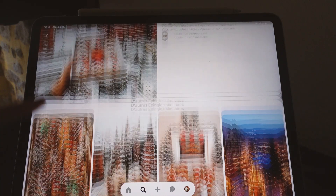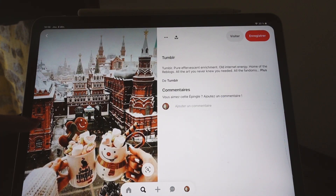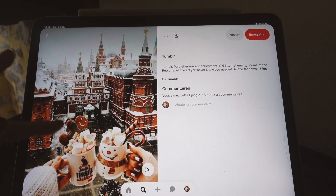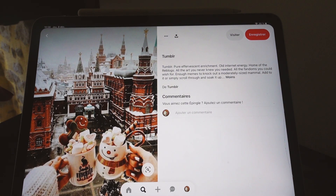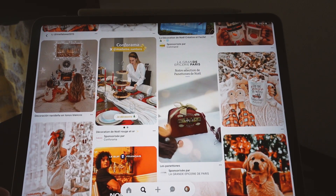Ça ça donne trop envie de partir, c'est tellement beau ! Je sais pas où c'est, c'est grave beau, je sais pas si c'est en Russie, en Bulgarie ou en Allemagne. Et évidemment ce sera des photos au téléphone ! Donc je vais préparer mes affaires, m'habiller et on file au studio !